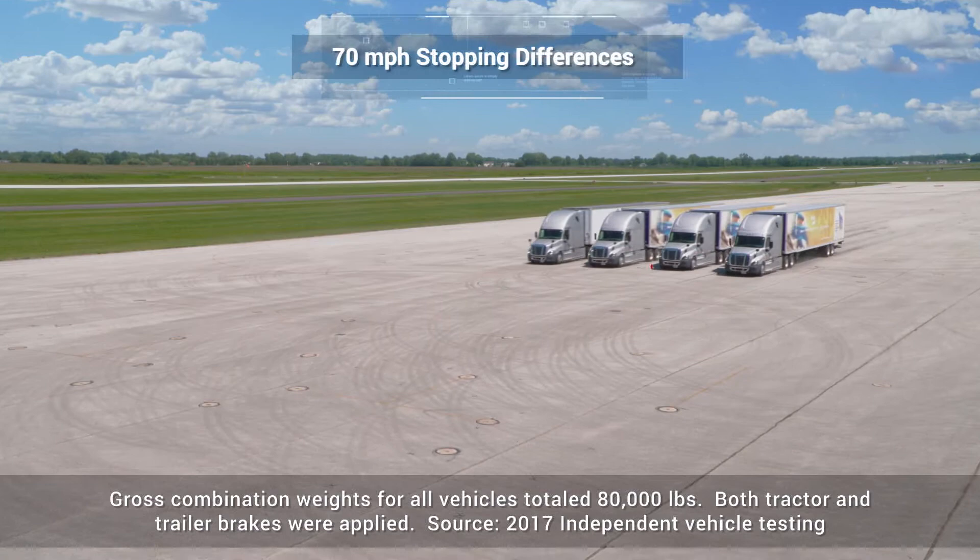With just a 10 mile per hour increase, the difference is even more significant. And air disc brakes help keep trailers behind the tractor during hard stops — which is exactly where you want them.